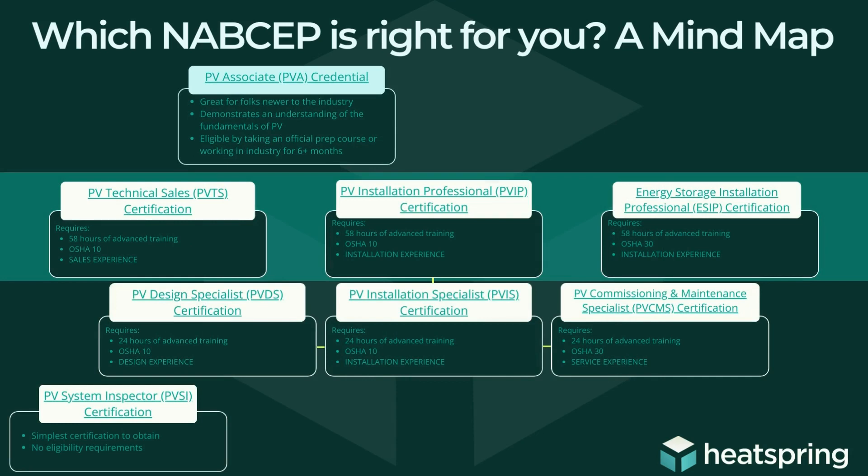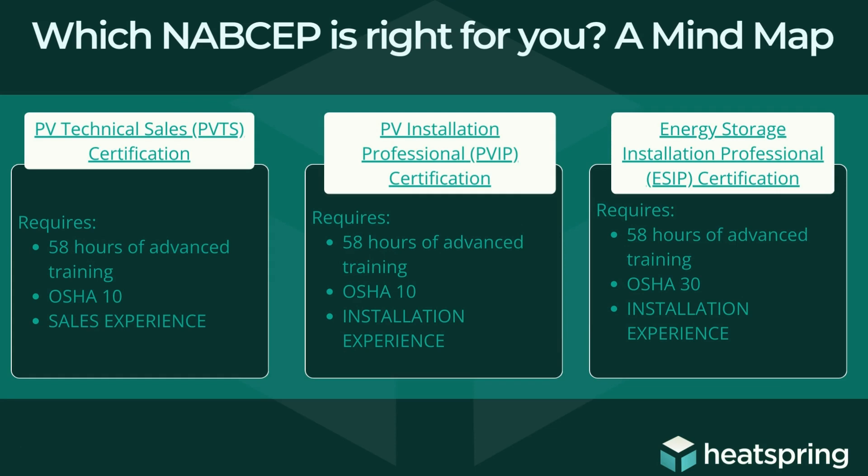Next we're going to dive into what I think of as the top tier of NABCEP professional certifications. Each of these three certifications have the more stringent requirements when you look at the other NABCEP professional certifications. We're talking about the PV technical sales, the PV installation professional, and the new energy storage installation professional certification. They all require 58 hours of advanced training as well as either OSHA 10 or OSHA 30 and documented experience in the field of the exam — installation for installation professional certifications and sales for the sales certification.